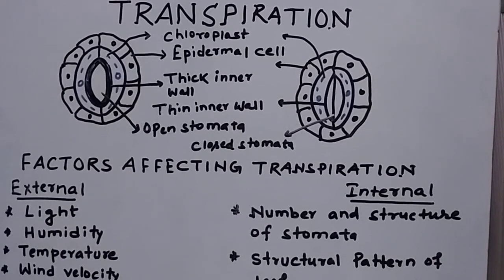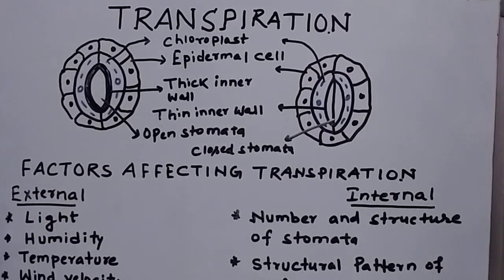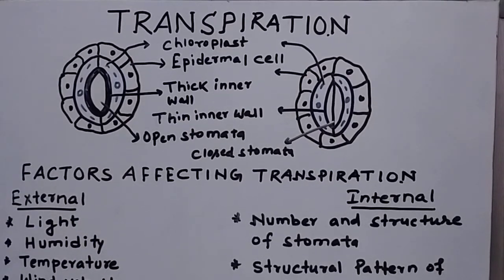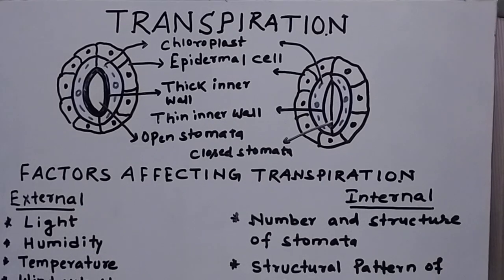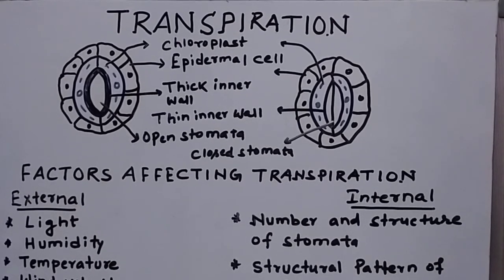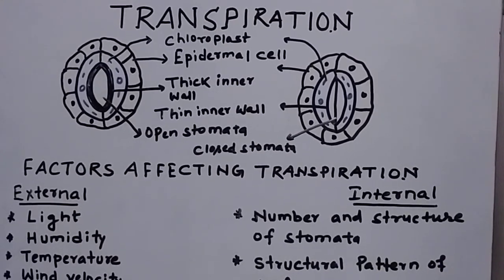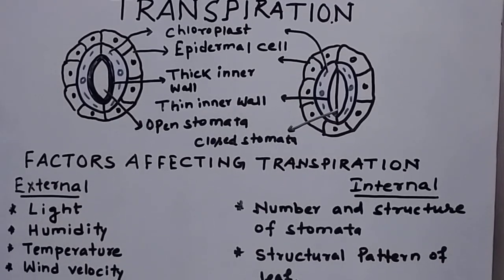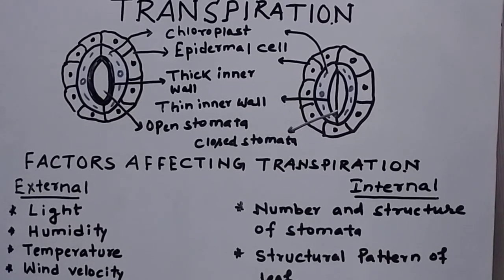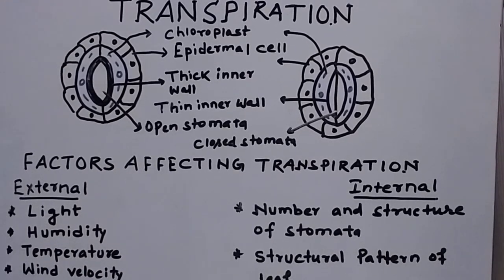These two diagrams as per the chapter are very important: one is the open stomata guard cell and the other is the closed stomata guard cell, along with the subsidiary cells or epidermal cells. Together, these guard cells form the full structure known as the stomatal apparatus. The mechanism of stomatal opening and closing comes under different hypotheses — there is the potassium ion hypothesis and the sugar theory. We need to study how sugar is synthesized and how the influx of potassium ions takes place inside, raising the concentration of the guard cells and opening the stoma.